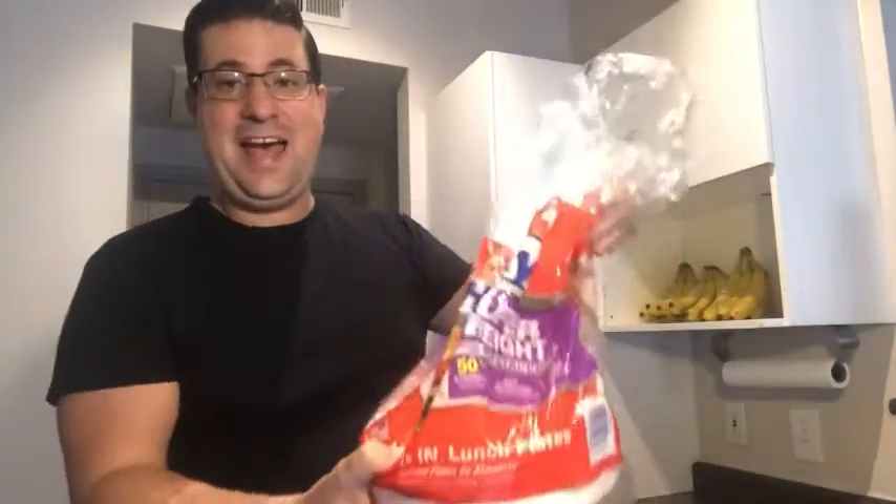This is Zach with WTI, and this is the hefty superweight eight and seven-eighths inch foam plate. It comes in a pack of 220.